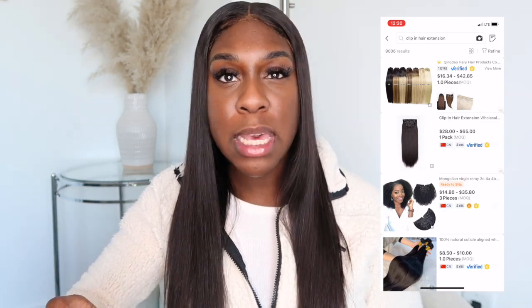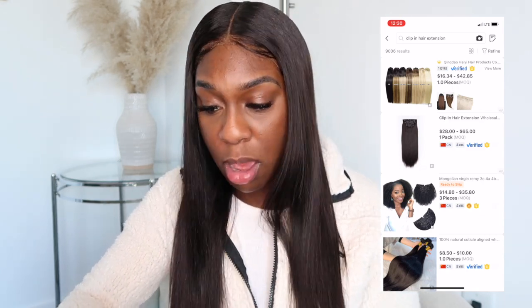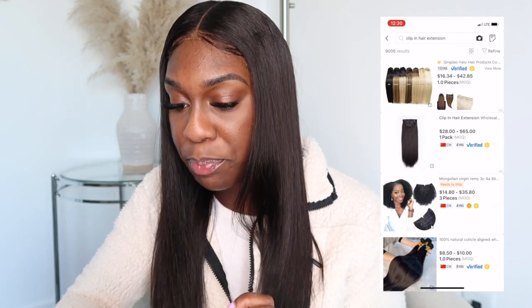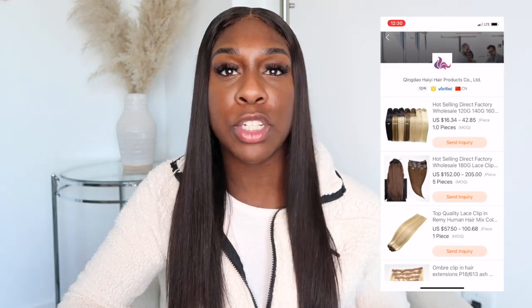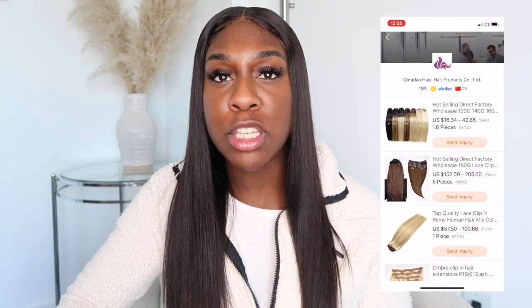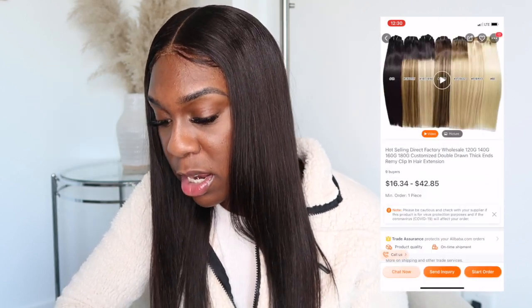For all my girls looking for clip-ins, the first result is something you can click on. It has different colors — blonde, honey blonde — so if you're into that, this is something to look at. This hair company sells different clip-ins, different colors, different lengths, and different prices depending on quality, because you have synthetic clip-ins and human hair clip-ins. Make sure you pay attention to that.